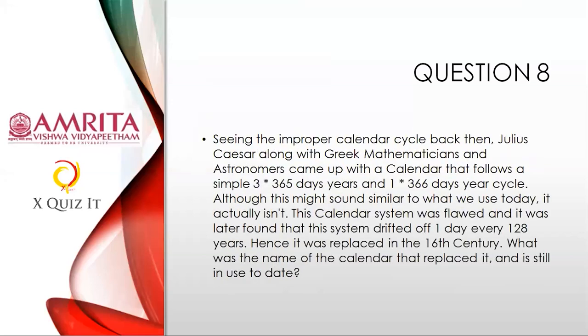Question eight: Seeing the improper calendar cycle, Julius Caesar along with Greek mathematicians and astronomers came up with a calendar that follows a 3×365-day year and 1×366-day year cycle. Although it sounds similar to what we use today, it was flawed — it drifted one day every 128 years. It was replaced in the 16th century. What was the name of the calendar that replaced it, which is still in use today? Something on mathematics and day-to-day life.